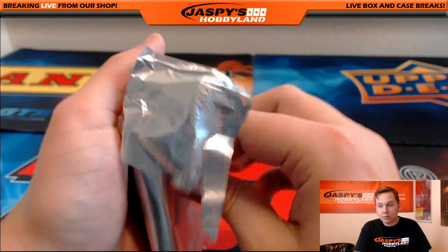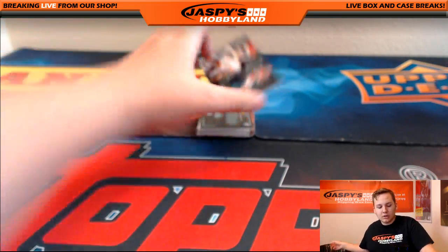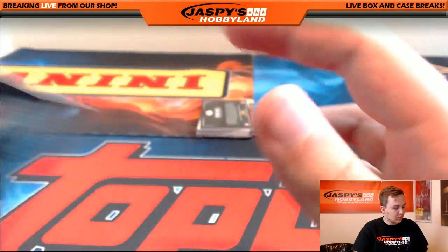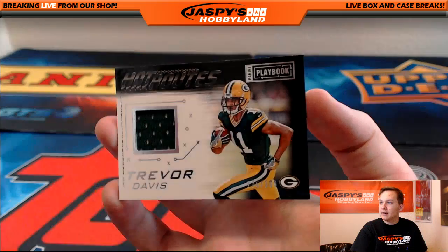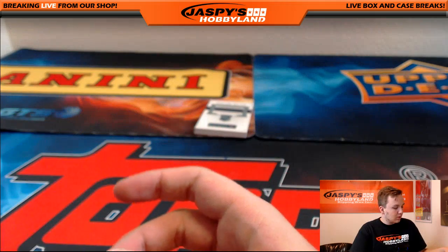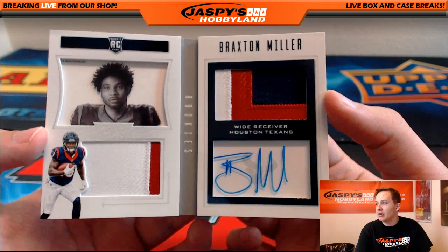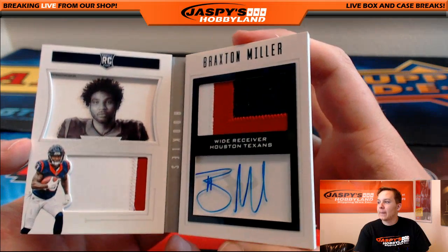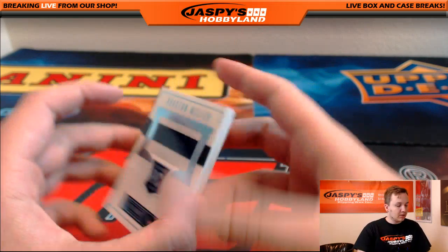One pack to go — good luck. We got another Jeremy Macklin base card, 6 out of 49. We got a Trevor Davis, numbered to 199, jersey for the Packers — going out to Josh. And the final hit of the break is going out to the Houston Texans — Braxton Miller, three-color patch auto, 10 out of 49. Very nice one for the Texans — going out to Benjamin.